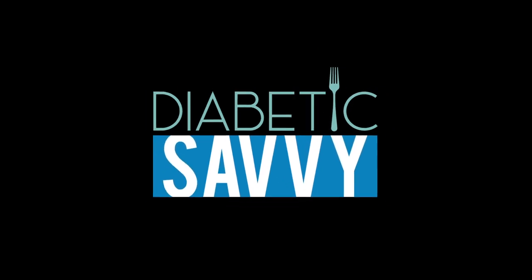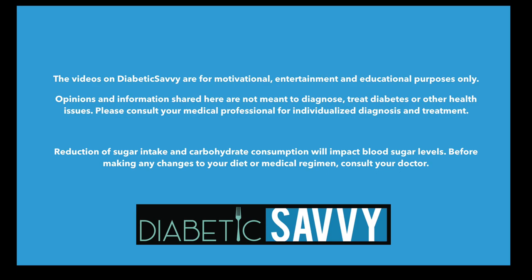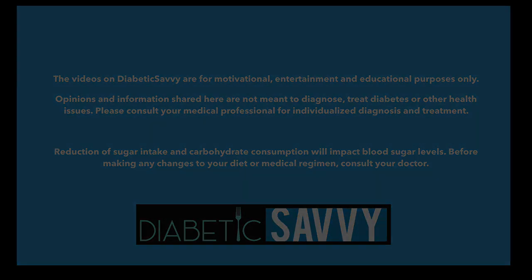Hit subscribe if you haven't already, hit that notification bell if you'd like to be made aware when new content is being uploaded to the channel, and stay with us as we explore the mango and a great unique recipe that is full of flavor and nutrition and also manages your blood sugar.